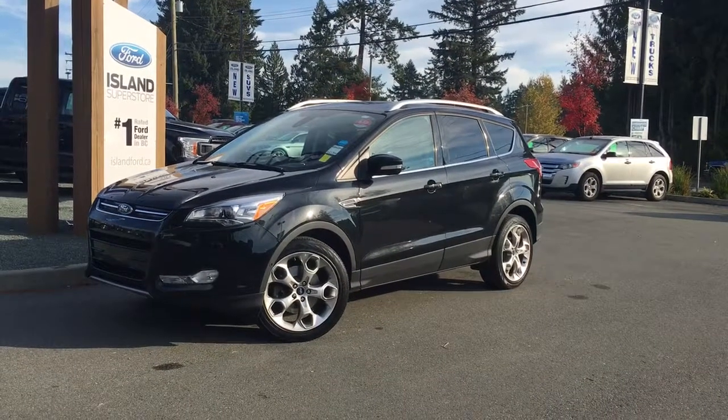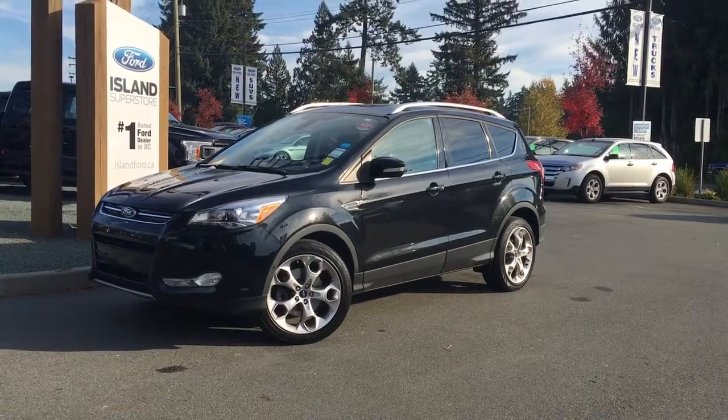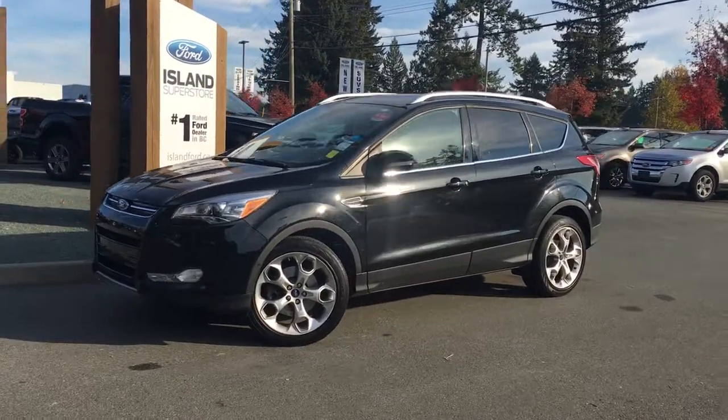Thanks for joining us today at Island Ford Superstore, located on North Cross Road in Duncan, B.C., off the Trans-Canada Highway. We're in the Cowichan Valley on Vancouver Island.